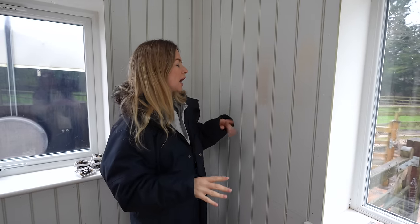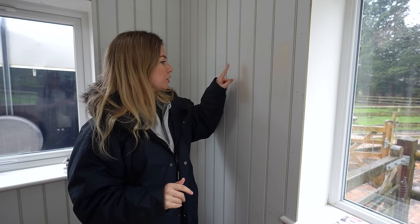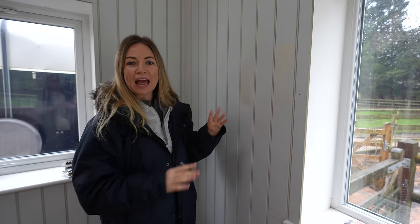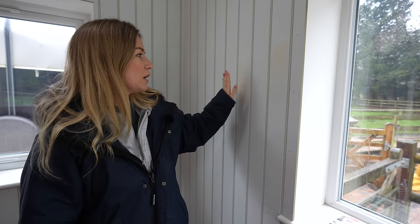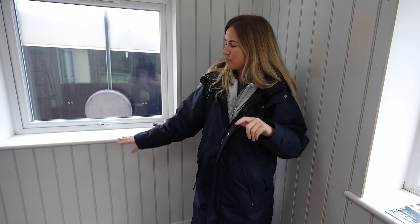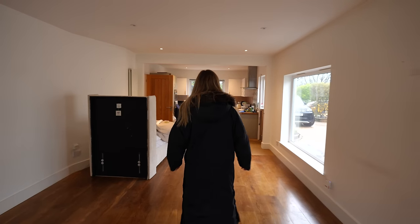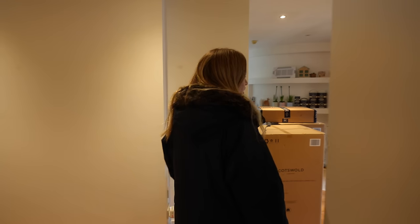I've decided on Farrow and Ball Skimming Stone for the walls and for color drenching - where you paint everywhere the same color. The ceiling's going to be white, the walls all Skimming Stone, and the skirting boards and windowsills too. I cannot wait for this room. This is the last room to kind of happen now - they're just going to start doing all the filling in. The hallway is going to be last. I want to do a mud boot room kind of thing in there, but I need the carpenter back.